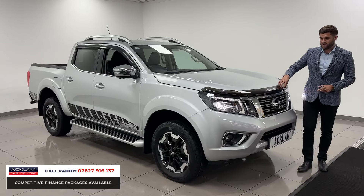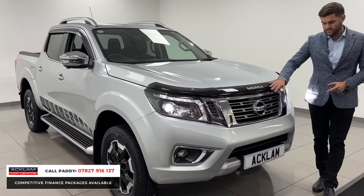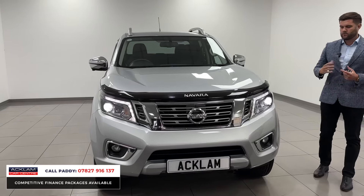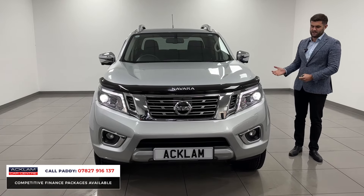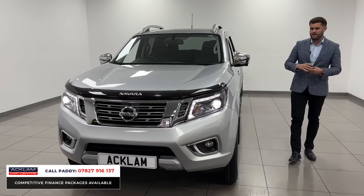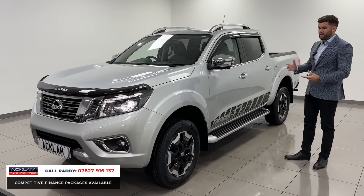It's got the stone chip deflector and bonnet protector on the front — genuine Nissan accessories — and that lovely big grille. This car will appeal to several groups of people: the commercial person who owns a business but wants to drive something nicer than a van, or the family who's got a horse box, caravan, motorbikes, bicycles — whatever the hobby might be. This will do it, and do it nicely.